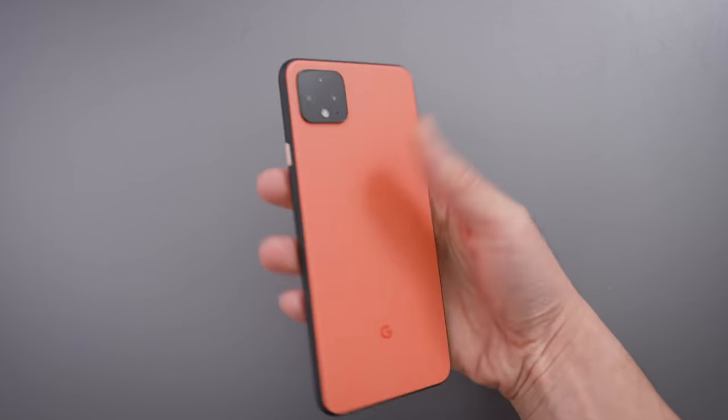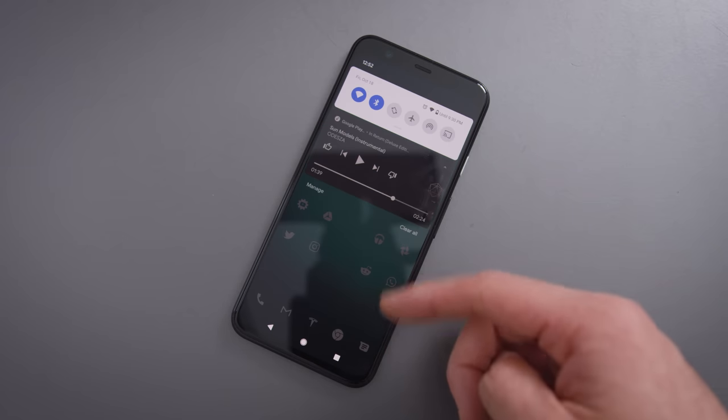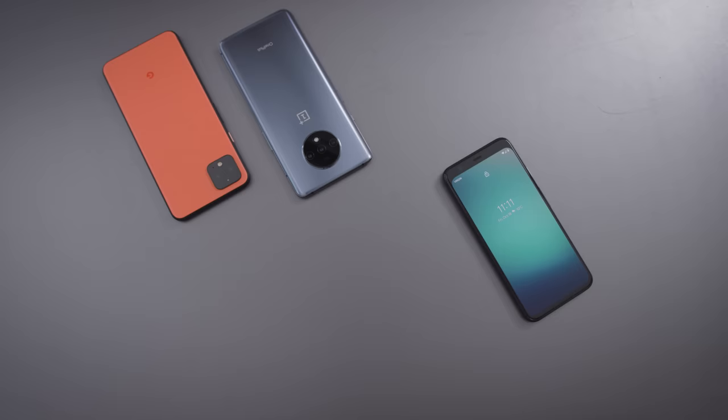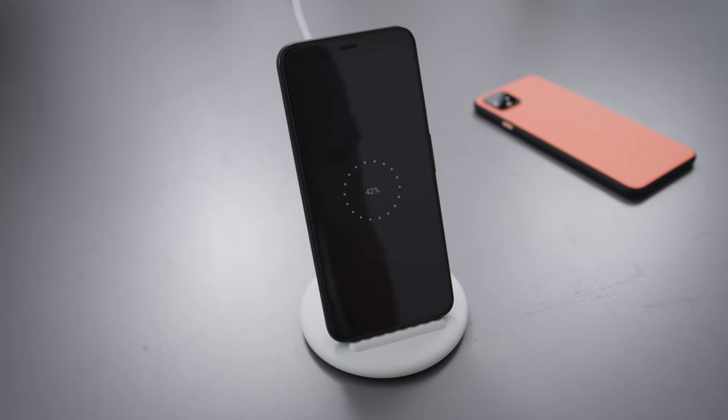If I look at this phone with a different perspective — where the Pixel 4 is a $650 or $700 phone and I temper my expectations of what the radar technology is supposed to do — this phone is great. I love the screen; the 90Hz refresh rate is fantastic. The face unlock is super fast, literally the fastest face unlock I've used. The speakers sound great, not much different from the Pixel 3, but still excellent. Battery life is something a lot of people were concerned about. A 2800mAh battery in the small Pixel 4 with a 90Hz refresh rate — battery life is not great. I was honestly disappointed.